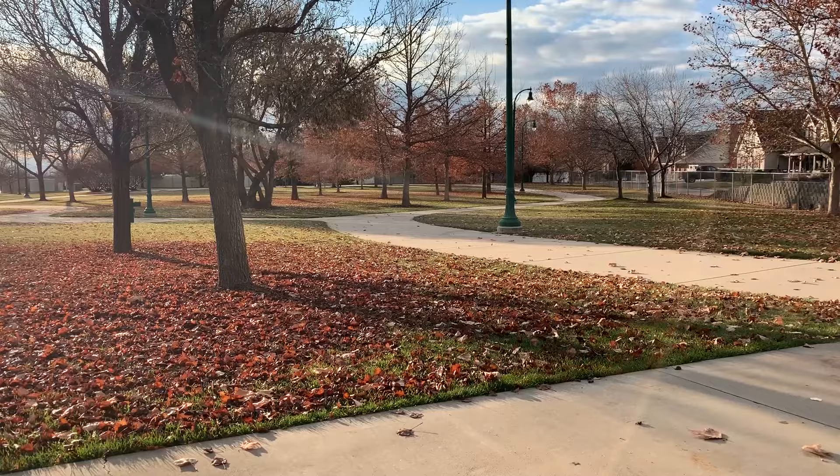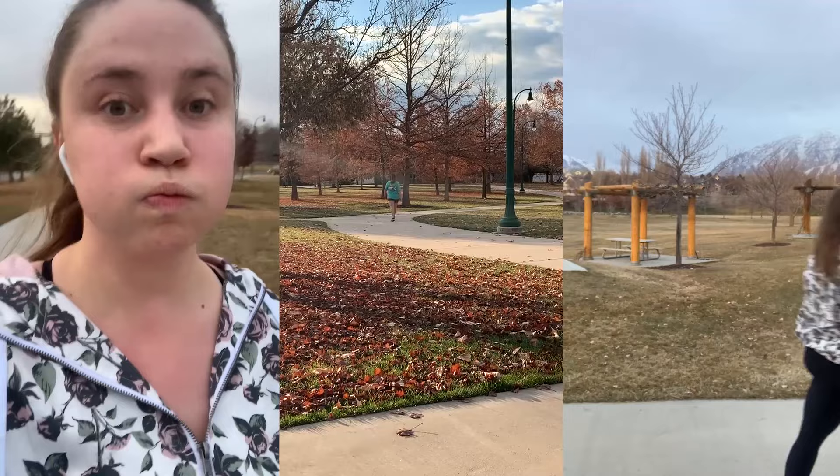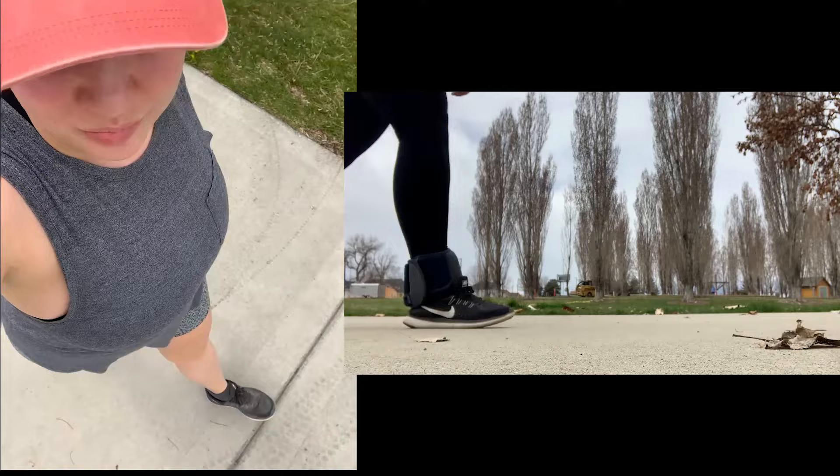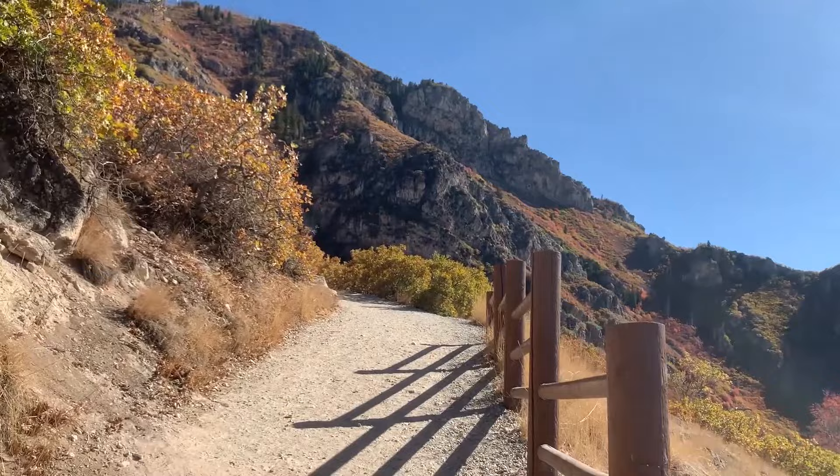I started this challenge from zero. I wasn't really working out at all, and I started slowly walking in my park three miles on flat ground, and then I eventually started to push myself a little bit going on hikes uphill that were steeper and harder for me to do.